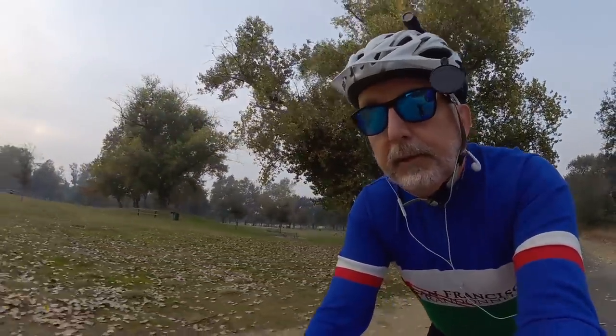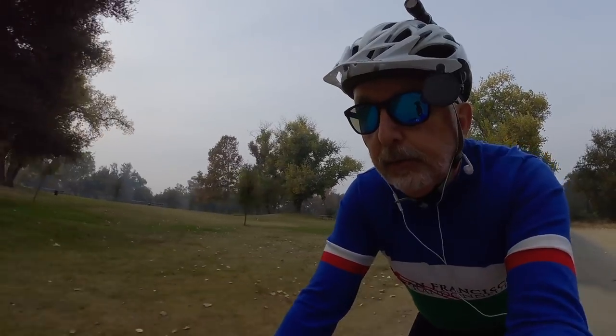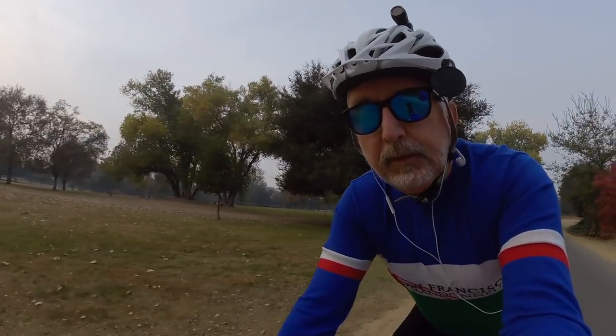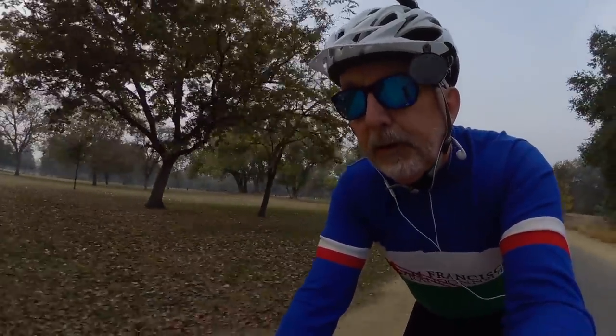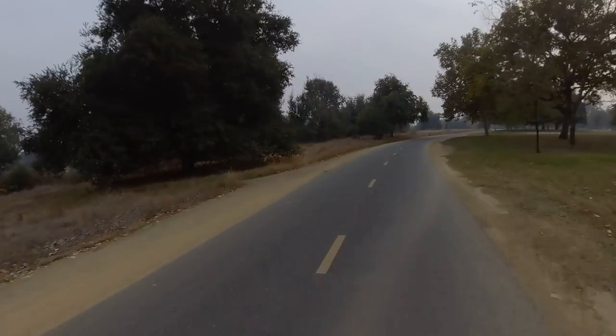Hey, it's Eric back with another edition of PBP tips. Today I am on the American River bike path, but I'm here to talk about the roads in Paris and what you can expect and some things to look out for, because in reality the roads that you ride on in France are gonna look a lot like this.